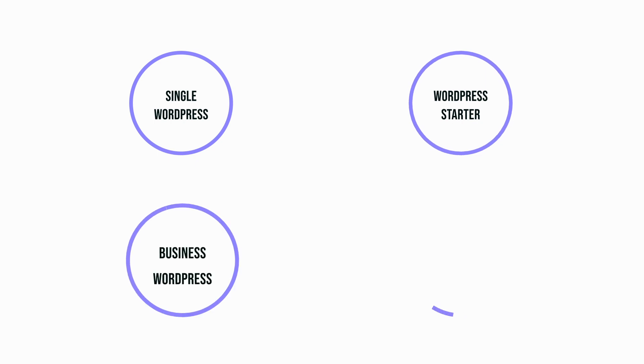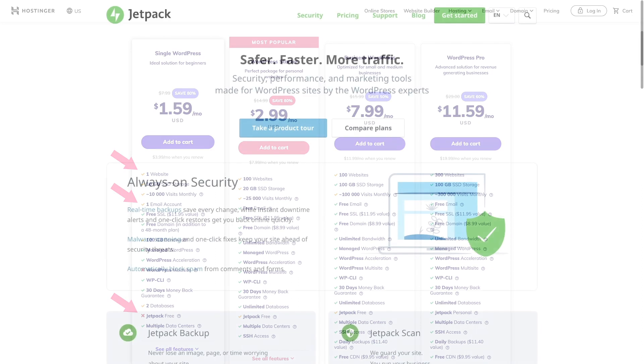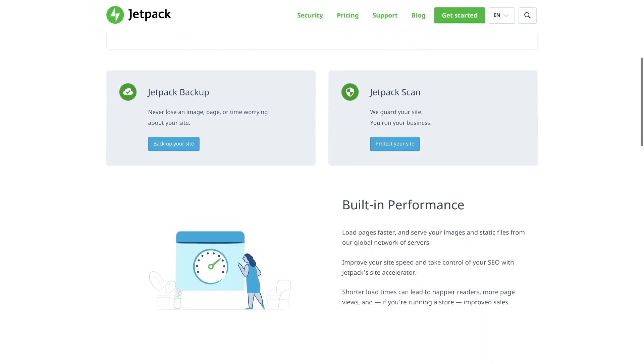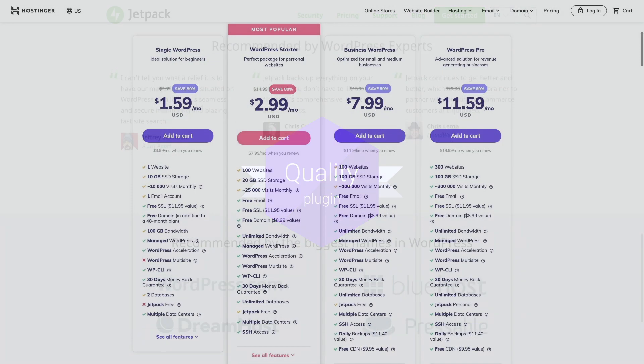At Hostinger we have four different WordPress hosting plans: single WordPress, WordPress Starter, Business WordPress and WordPress Pro. With a single WordPress plan you will be able to host only one website, you will get one email account, and it doesn't come with the Jetpack plugin. Jetpack simplifies managing WordPress sites by giving you visitor stats, security services, speeding up images and helping you get more traffic. All other plans come with more resources and are capable of handling more monthly visits. WordPress Starter and Business WordPress plans include a free version of the Jetpack plugin, while WordPress Pro comes with the personal version of Jetpack that offers even more features. Business WordPress and WordPress Pro plans also come with a free content delivery network.